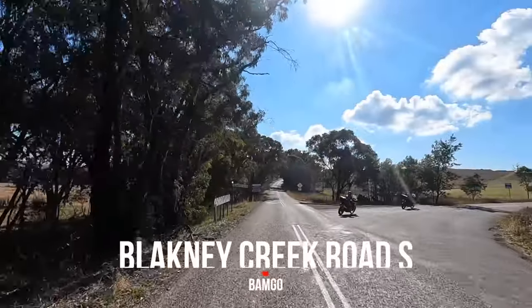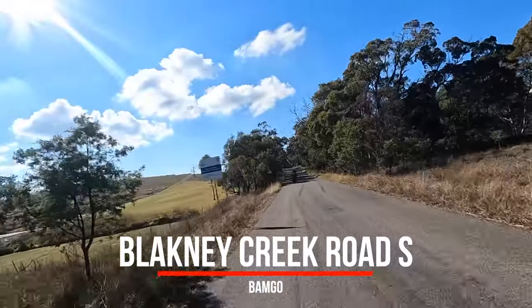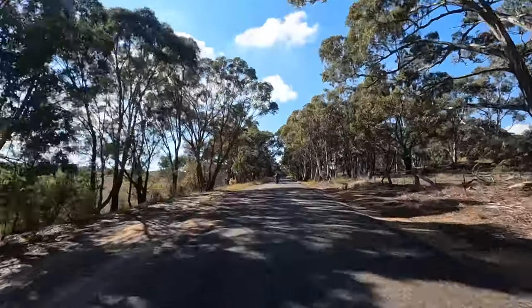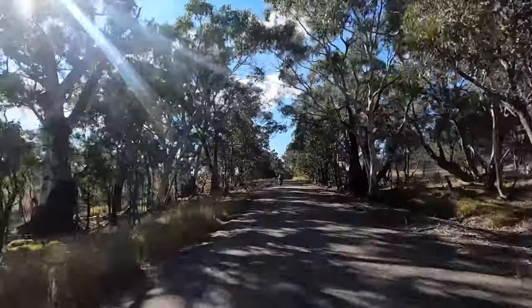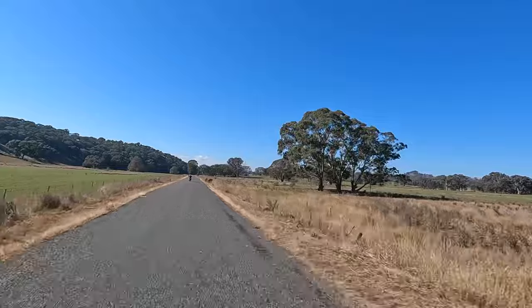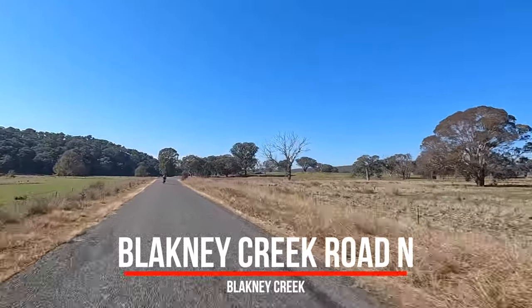We're turning right onto Blakeney Creek Road - there's a South and a North. We've just come out of Yass's fog as well, so that was interesting. Blakeney Creek Road gets interrupted by Rye Park Road, so you're on that for a trail or two. We're back to Blakeney Creek Road and that's what we're on now.